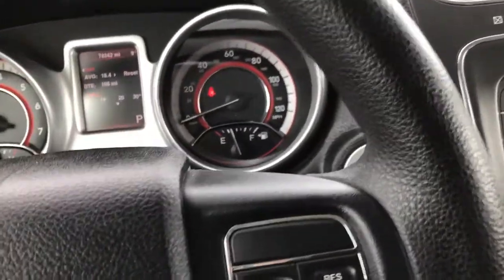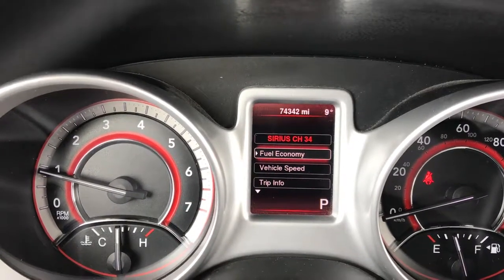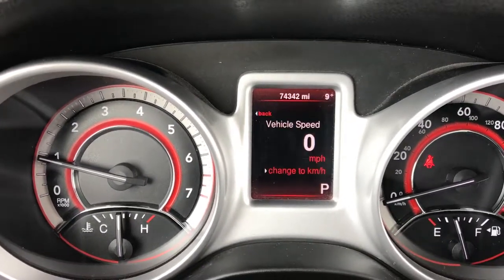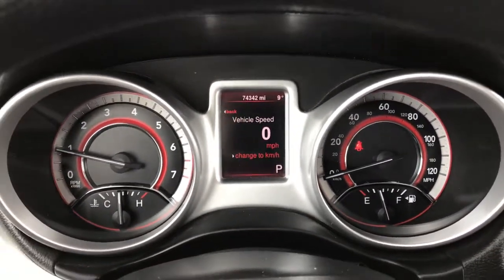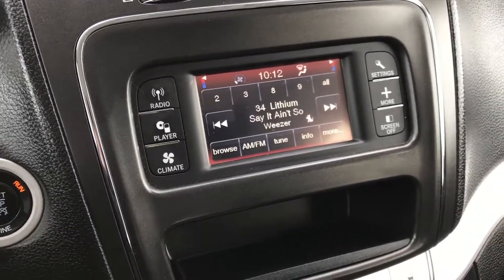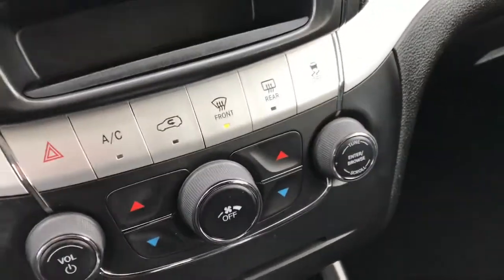As we step inside here, you can see that this vehicle has 74,342 miles, an outside temperature display. You get fuel economy and a digital speedometer, which a lot of people like. The instrument cluster is nice and clean. It has the AM FM touchscreen radio with Sirius XM satellite capabilities, dual climate control, and a CD player.